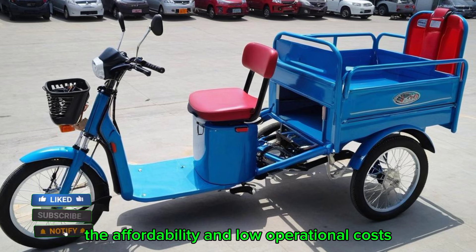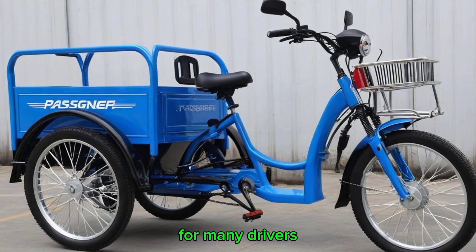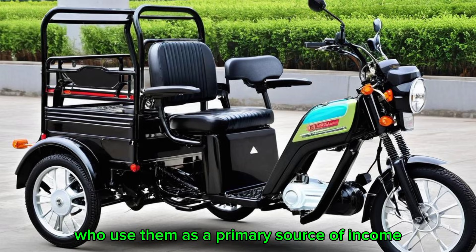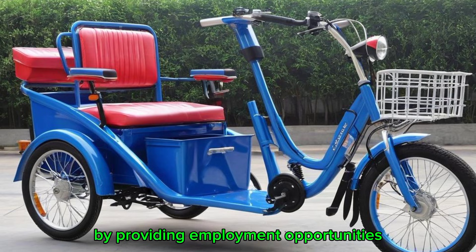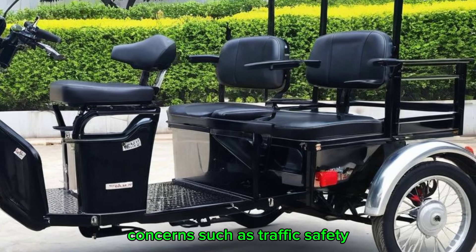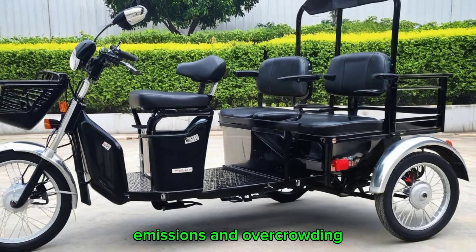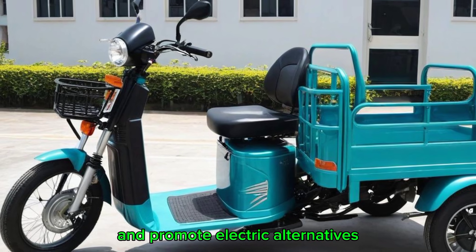The affordability and low operational costs make passenger tricycles a preferred choice for many drivers who use them as a primary source of income. They play a significant role in local economies by providing employment opportunities and improving mobility. However, concerns such as traffic safety, emissions, and overcrowding have led some governments to regulate their use and promote electric alternatives.